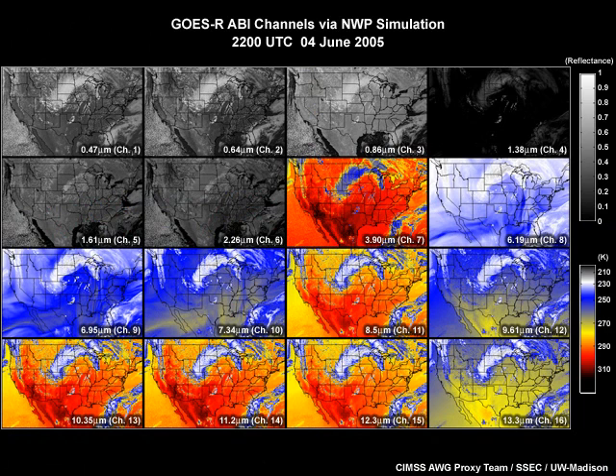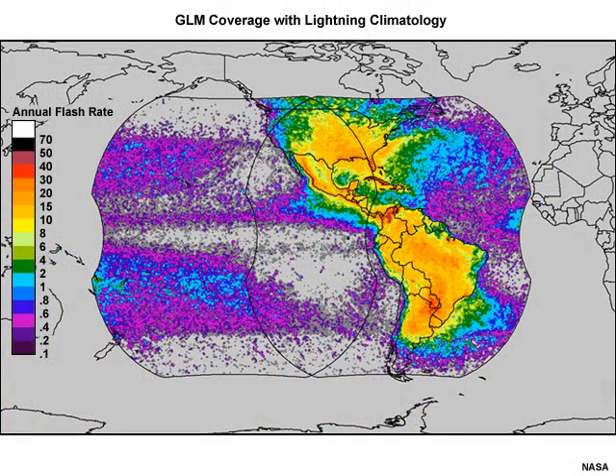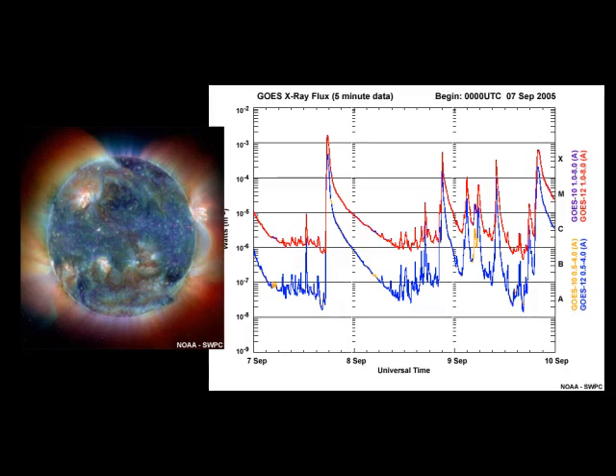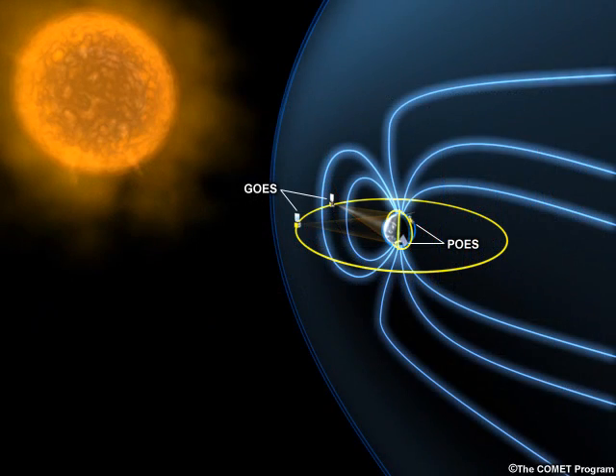The instrument packages on board the GOES-R satellites are: the 16-channel Advanced Baseline Imager, ABI, for viewing of Earth's clouds, atmosphere, and surface; the Geostationary Lightning Mapper, GLM, for monitoring hemispheric lightning flashes; the Extreme Ultraviolet and X-ray Irradiance Suite, EXIS, for measuring solar particles; the Solar Ultraviolet Imager, SUVI, for imaging the sun; and the Space Environment Monitoring Suite, including the Space Environment In-Situ Suite, SEIS, and Magnetometer, MAG, for monitoring Earth's space environment and geomagnetic storms.